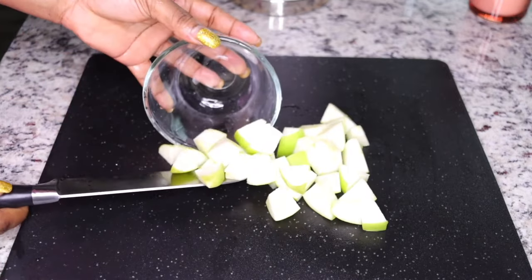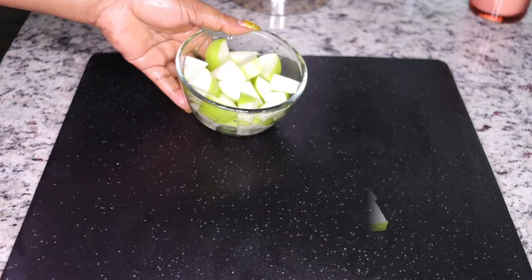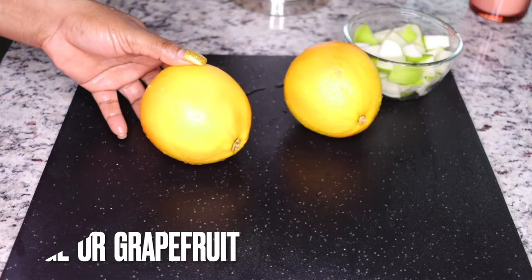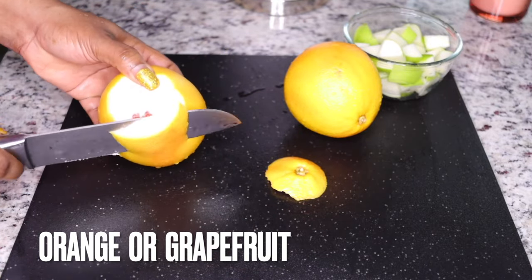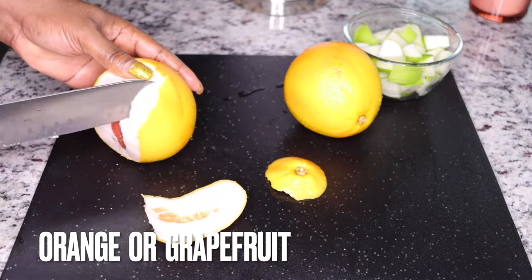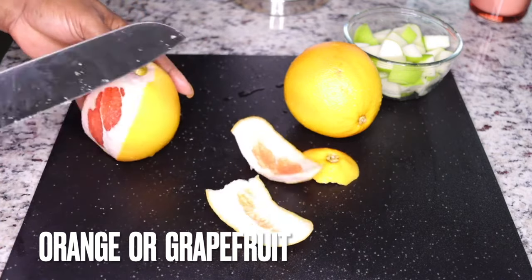One apple is what you need to boost your system, boost your digestion, and have you burn your fat so fast. The second ingredient is either orange or grapefruit — two oranges or two grapefruits.